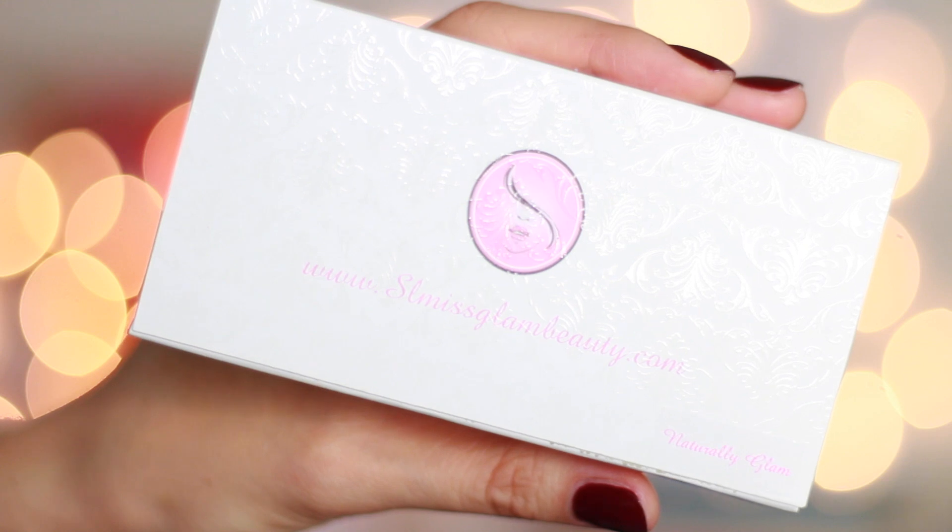I have been in love with SL Miss Glam Beauty's Naturally Glam eyelashes. They come in this super cute box, and I'm actually wearing them right now — I wore them in my last video as well. They look really natural so I'm really happy with them.